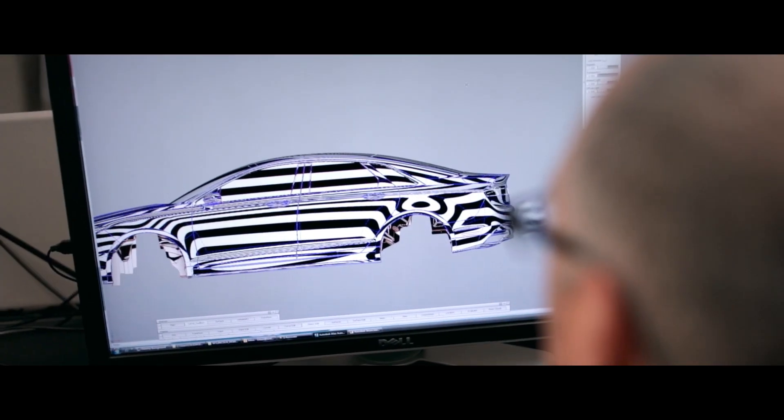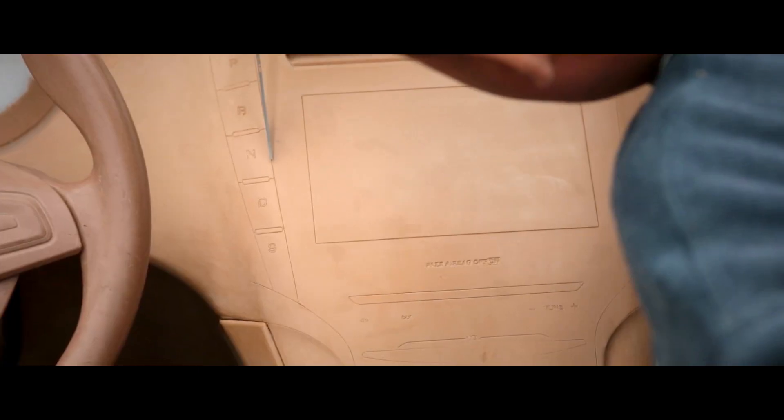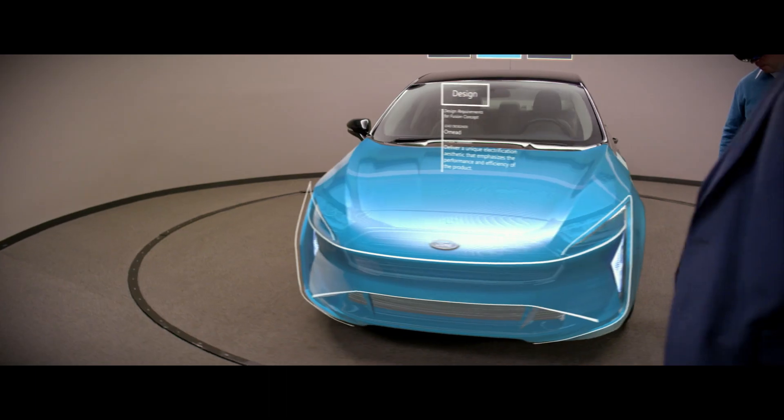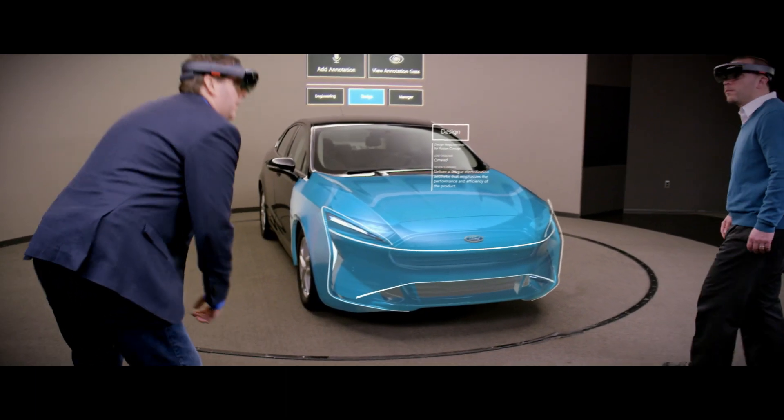We've been on a journey of the virtual process for Ford for a long time — everything starting with 2D drawings on the computer, evolving to 3D fully digital models. But the missing piece was we always had to make a physical product. With mixed reality, what we can do is take a physical asset and overlay new concepts on top of it.